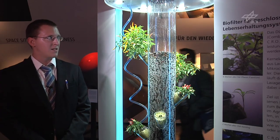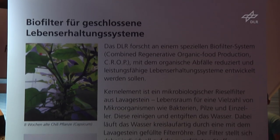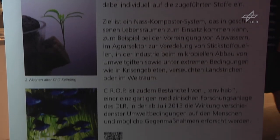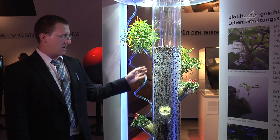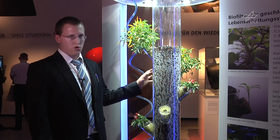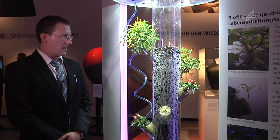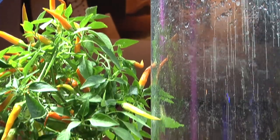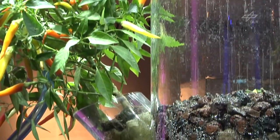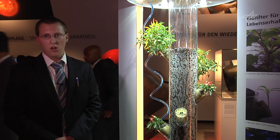Here you see a new life support system. We are researching a new biofilter system called CROP — short for Combined Regenerative Organic food Production. With this system, it is possible to clean wastewater and to fertilize plants. In this system, you can see a big biofilter. In this tube are rocks — lava rock. Lava rock is a good substrate for microorganisms, which are able to nitrify ammonium or urea, and the final product will be nitride. With nitride, you can fertilize plants. You can use such a system in your private home or in space.